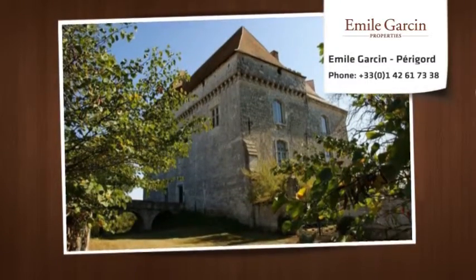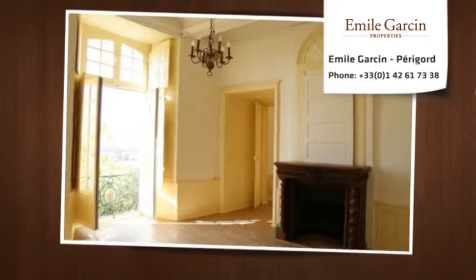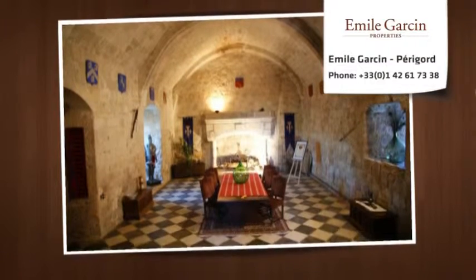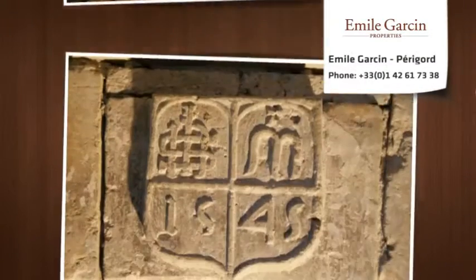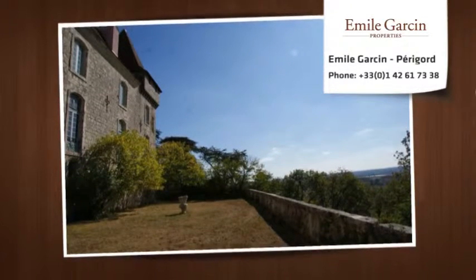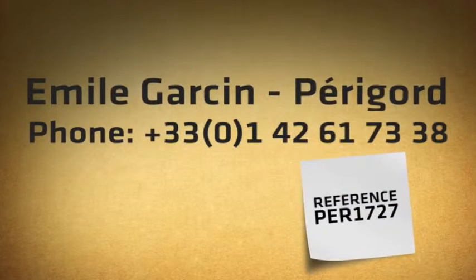Five large reception rooms, nine bedrooms or suites with nine bathrooms, panoramic tower, roofs completely renovated. The grounds include a swimming pool measuring 14 x 7 meters. A very unique and amazing property, less than an hour from Toulouse and Bordeaux airports, and not far from Agen airport with regular flights to Paris and the UK.